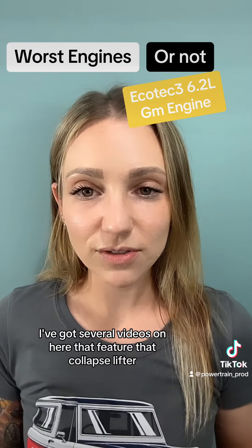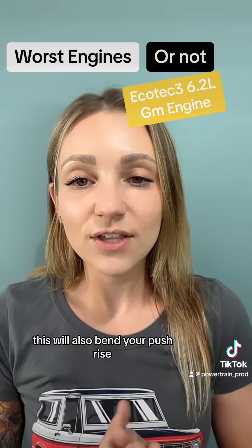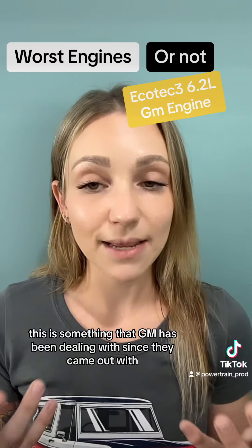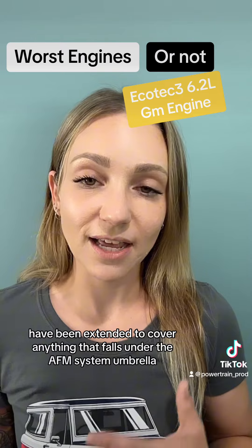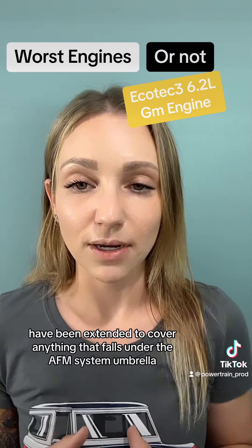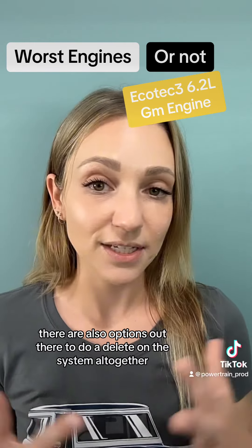There are several videos covering the collapsed lifter issue, why it happens, and what it looks like. This will also bend your push rods. It is something that GM has been dealing with since they came out with the AFM system. Warranties have been extended to cover anything that falls under the AFM system umbrella, and there are also options to do a delete on the system altogether.